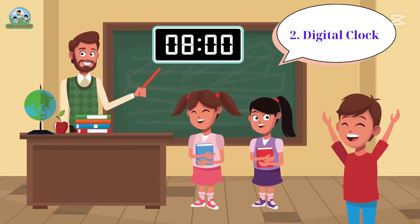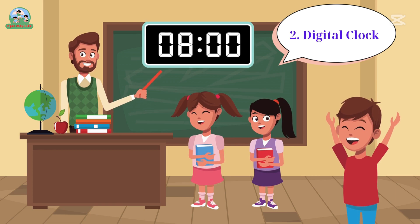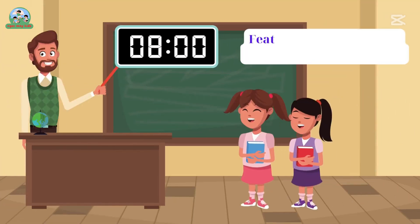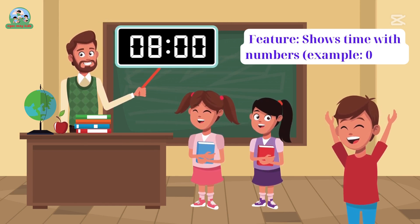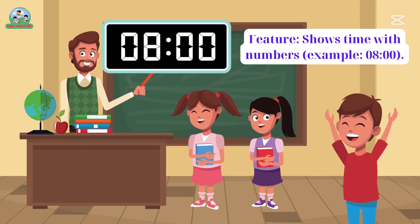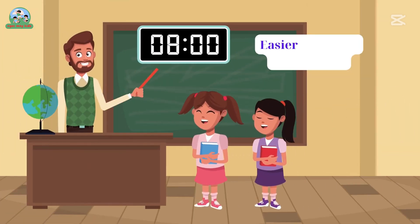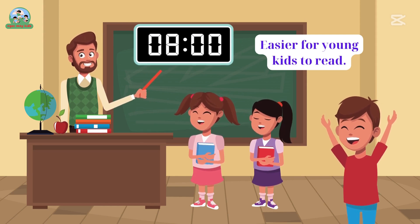Two. Digital clock. Feature: shows time with numbers — for example, eight o'clock. Easier for young kids to read.